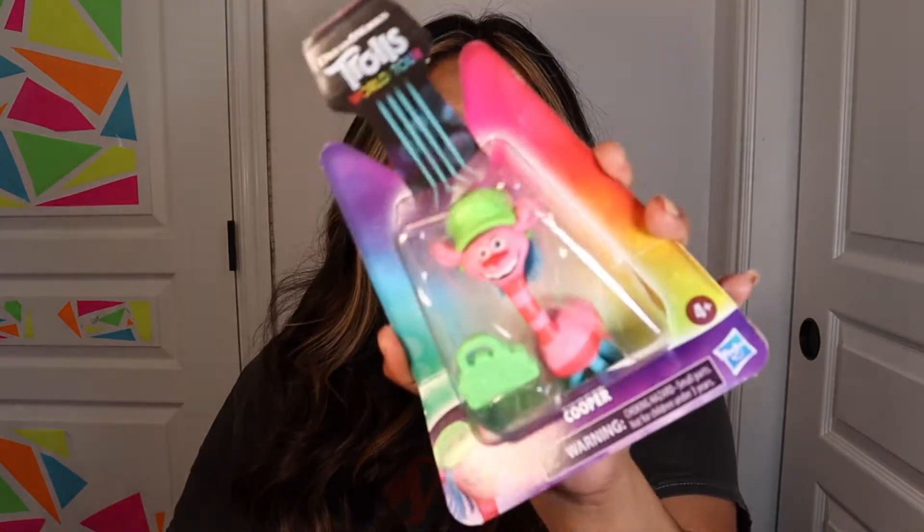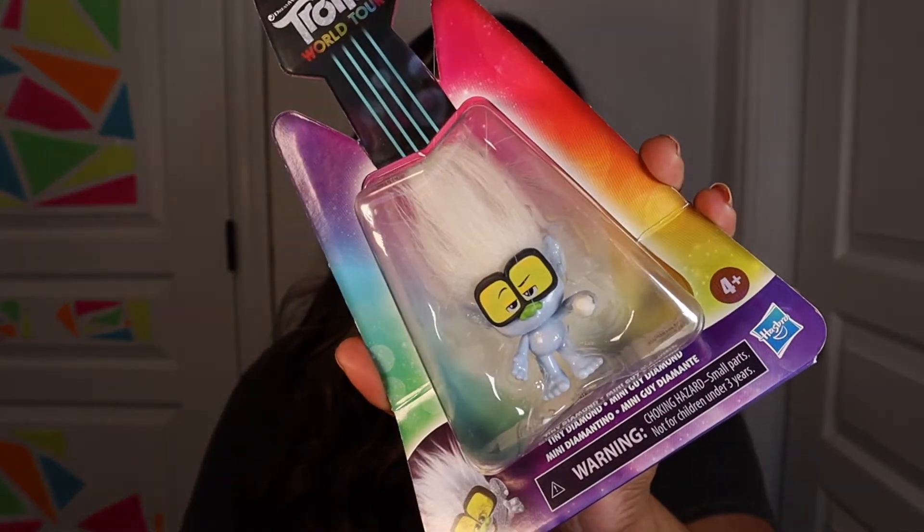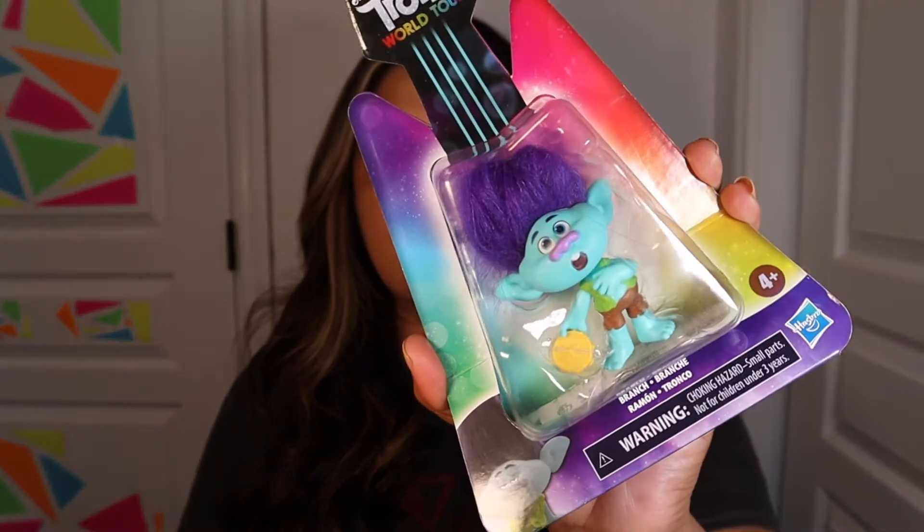Starting in the toy section, I hit the jackpot. I found the Trolls World Tour dolls. This one is Cooper. Then I found Poppy. This one here is Tiny Diamond — this one is my favorite, super cute. Then I found Mermaid. Then I found Branch. So that was about five of them. I thought I picked up six, but maybe I'm just losing my mind.